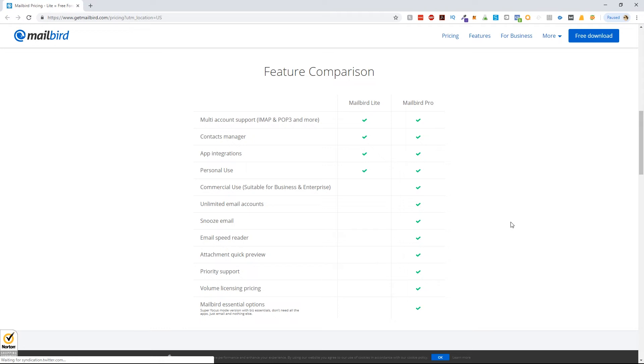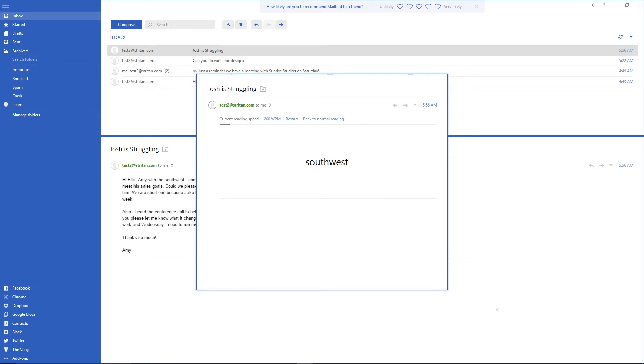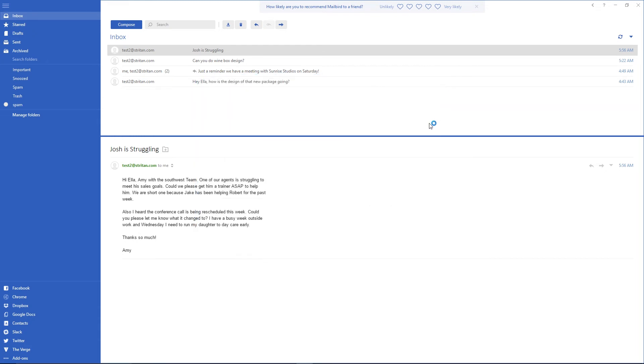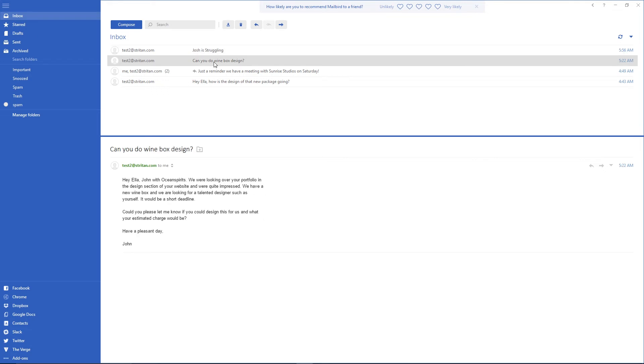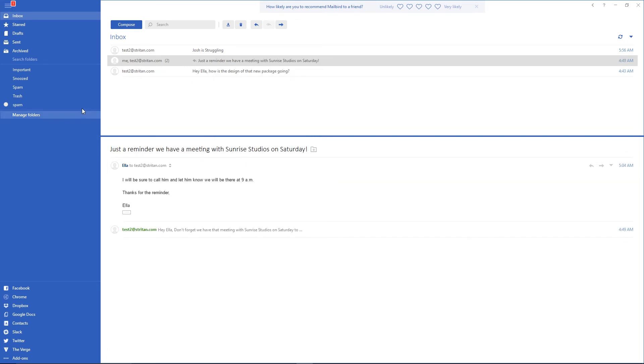So which version is right for you? You can use Mailbird free of charge right now, though it is limited. Once you refer a few people, you can get the Pro version. Our business sprang for the lifetime edition once we saw how much it would benefit us. The Pro version delivers exclusive apps, removes the signature watermark and ads, and includes a productivity analysis feature called Wingman — which tracks how long it takes you to compose and respond to emails. There is also a new snooze feature that lets you temporarily remove an email and retrieve it whenever you like, helping you manage floods of emails.